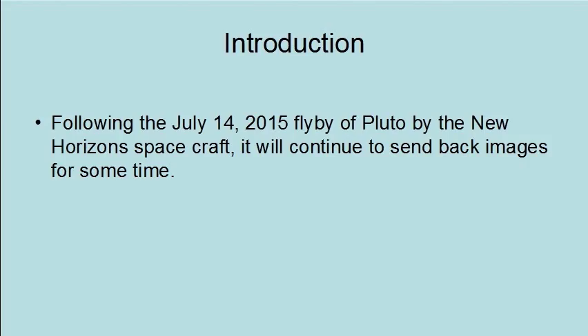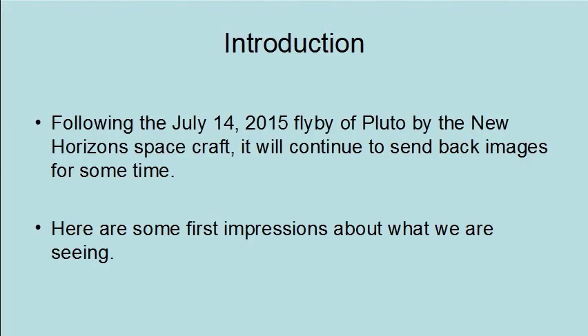Following the July 14, 2015 flyby of Pluto by the New Horizons spacecraft, it will continue to send back images for some time. Here are some first impressions about what we are seeing.